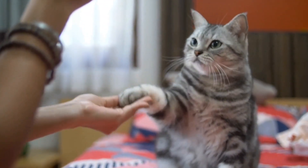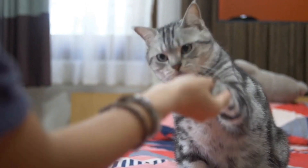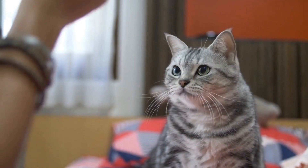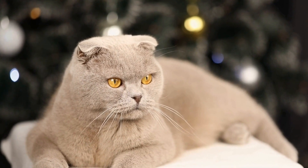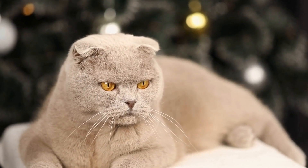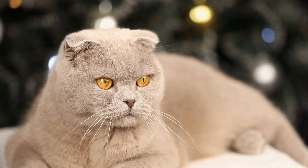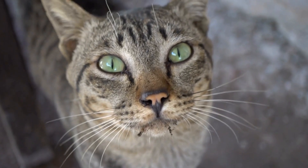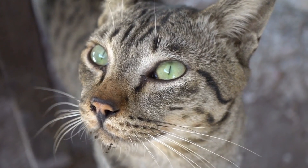As a cat owner, one of the most important aspects of taking care of your feline friend is providing them with a suitable litter box. But with so many different types of litter boxes available on the market, it can be overwhelming to choose the right one for your furry companion. In this article, we will discuss the various types of litter boxes for cats to help you make an informed decision.